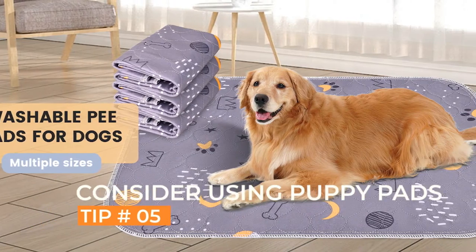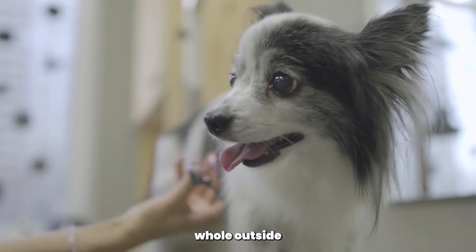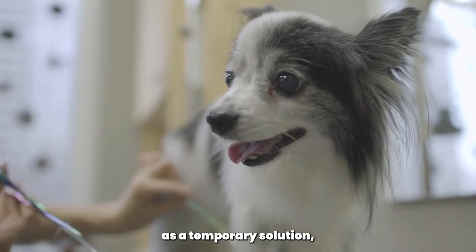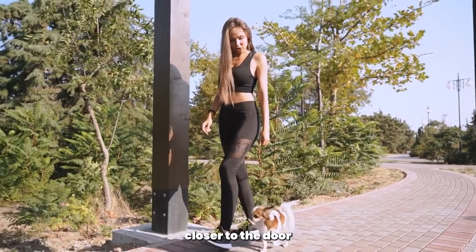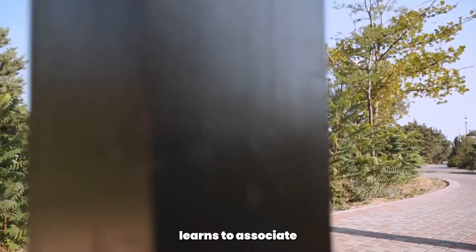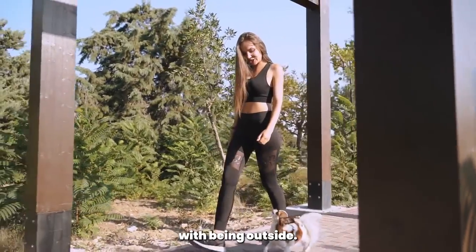Consider using puppy pads. If you're unable to take your Chihuahua outside as frequently as needed, consider using puppy pads as a temporary solution. Gradually move the puppy pads closer to the door and eventually outside, so that your Chihuahua learns to associate going to the bathroom with being outside.